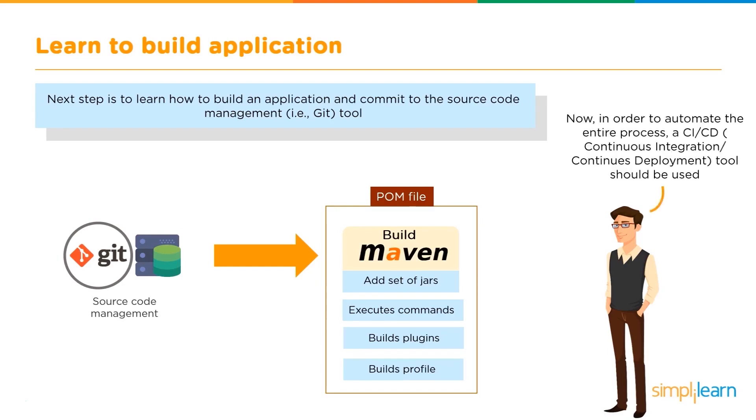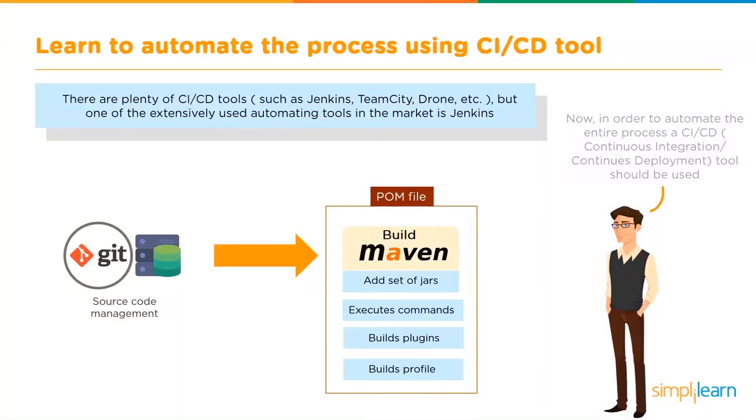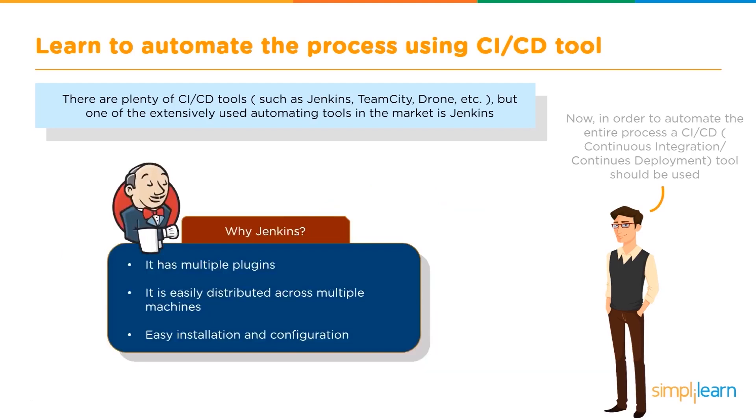In order to automate the entire process, you require a continuous integration or continuous development tool. This brings us to our fourth stage: learning to automate the process using CI and CD tools. One of the most extensively used tools in this field is Jenkins — an open-source continuous integration tool. It helps to automate continuous development, testing, and deployment of newly created codes. Why Jenkins? Because it has multiple plug-ins, is easily distributed across multiple machines, and has an easy installation and configuration process.